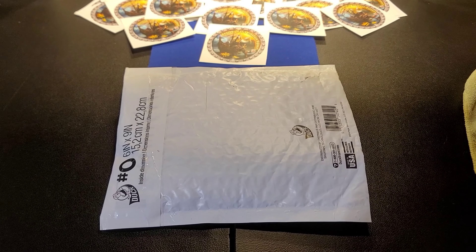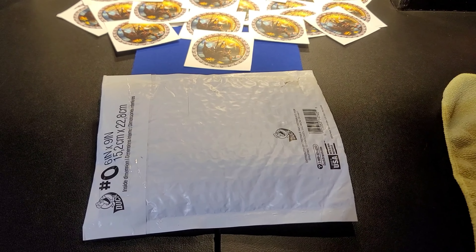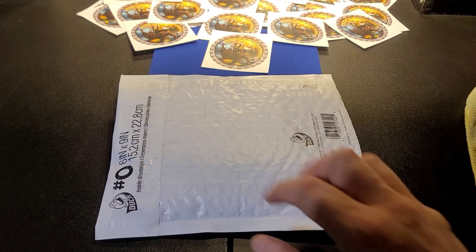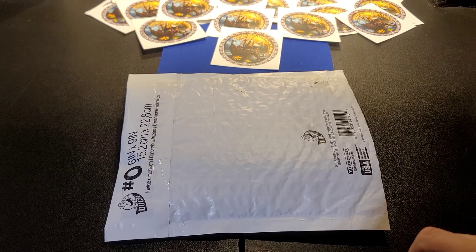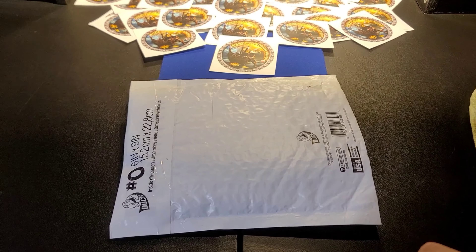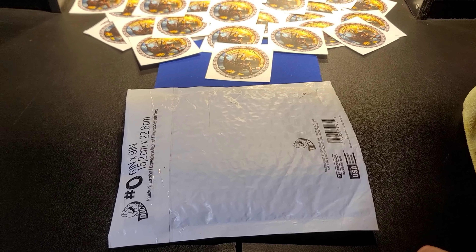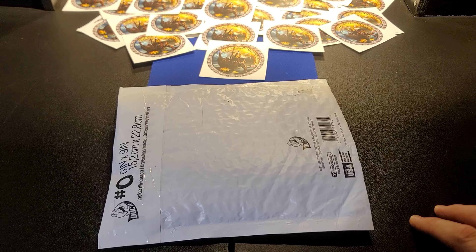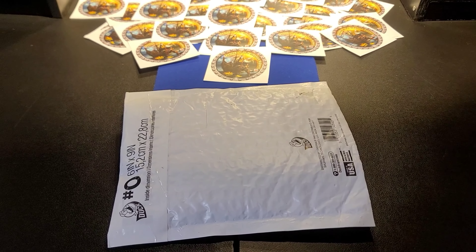I'm super excited to open this - it's going to be really cool. I've cut it but I have not looked in. I just held it against the light to make sure I wasn't going to cut anything. It feels like there's a little more than what's supposed to be in here, so I'm wondering what else is inside. I thought I knew what this was, but it feels a little different. I got this today and did not open it when I first got it because I wanted to do it on camera in case it was something different.